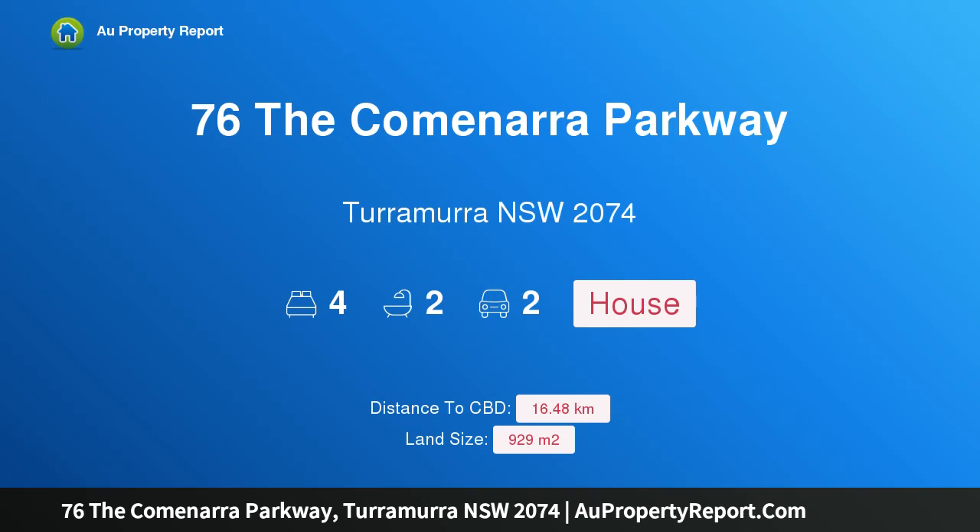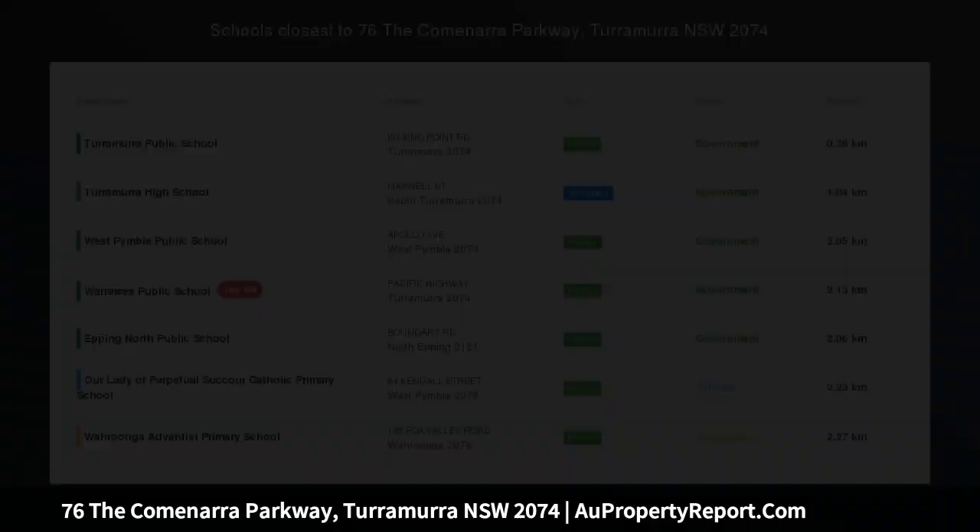I am glad to introduce property 76, the Comenarra Parkway, Turramurra, New South Wales, 2074.